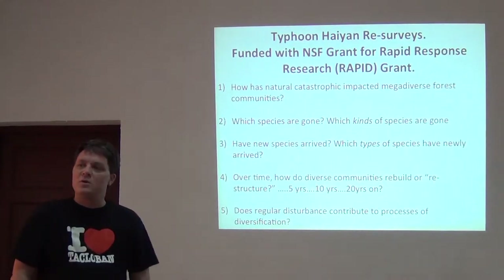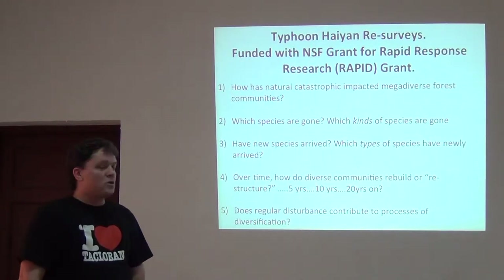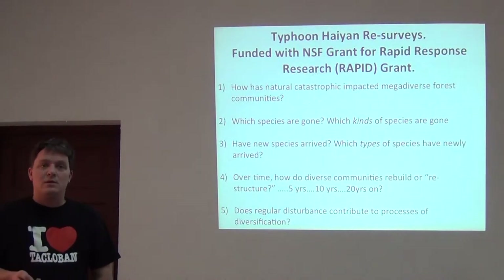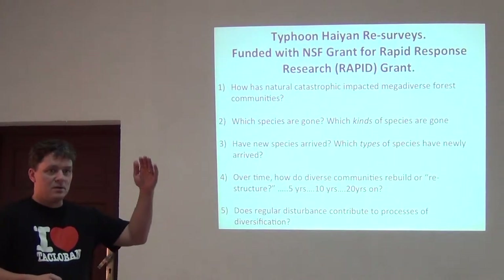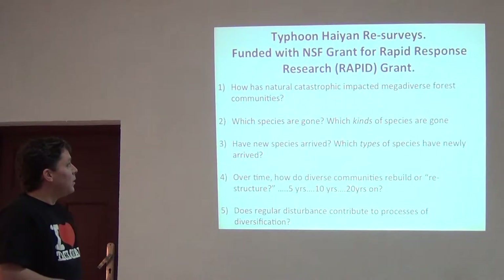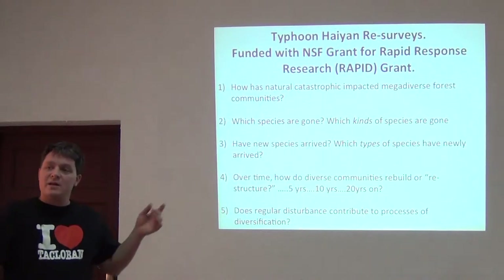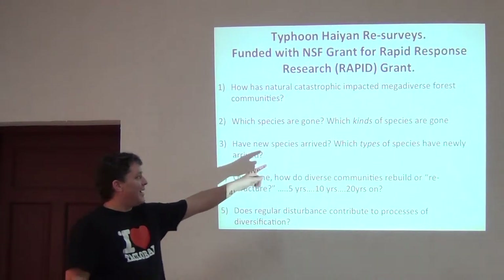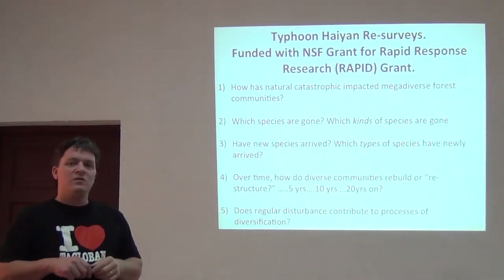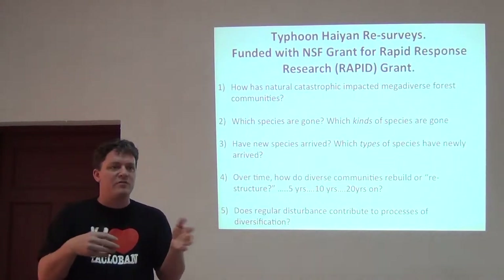What we want to do with this project — funded by the National Science Foundation with a rapid response research grant — is go back to these areas and answer these questions, or at least begin to answer them in a real natural system with that north-south gradient across the disturbance corridor. We want to answer how catastrophic natural occurrences have impacted these megadiverse forest communities: which species are gone, and more importantly, which kinds of species are gone? Which groups of organisms across the food chain are gone? Are the canopy birds gone because there's no canopy left?